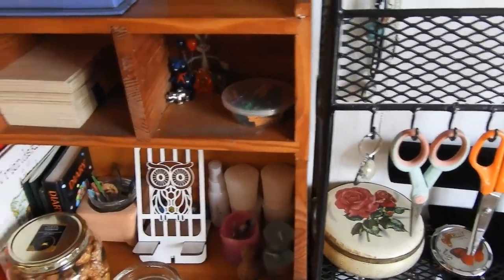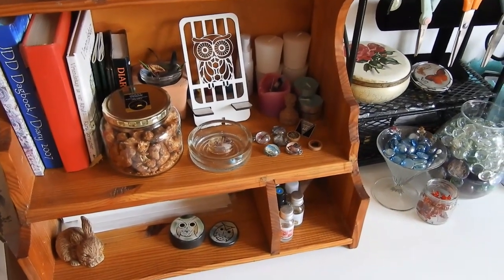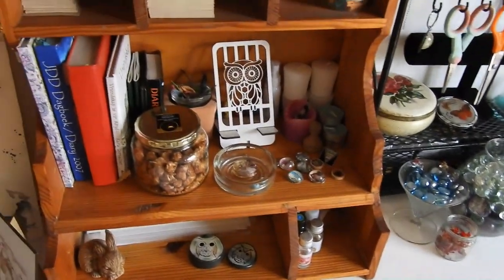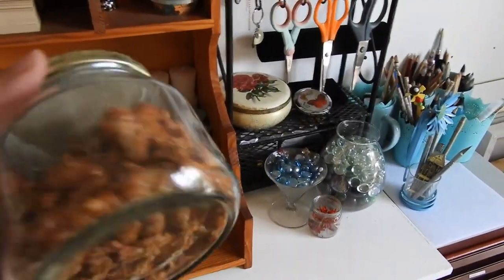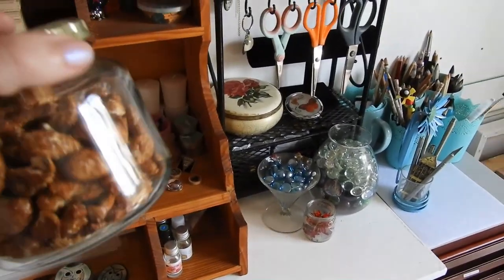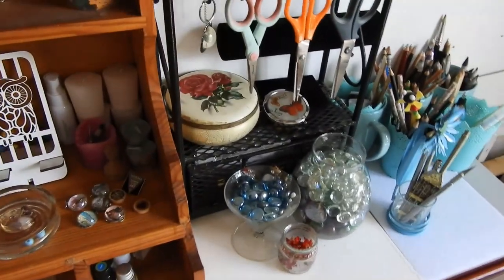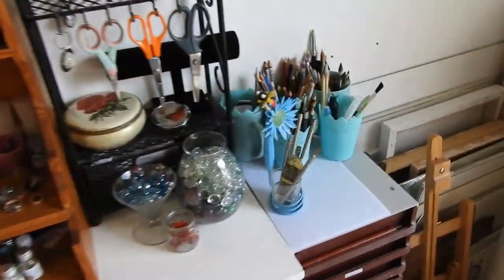You'll see random ornaments all over my studio. I like to keep things that have sentiment all in one place. Oh — my husband gave me these for Christmas: salted caramel cashews. I'm absolutely addicted to them, so that was a nice present.